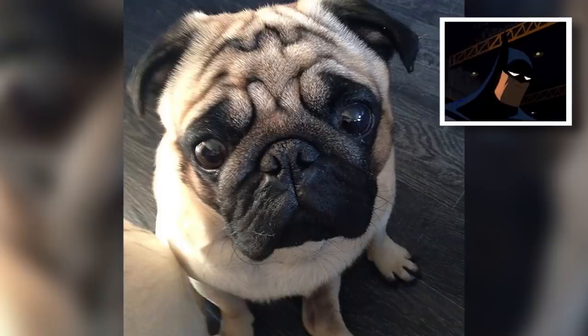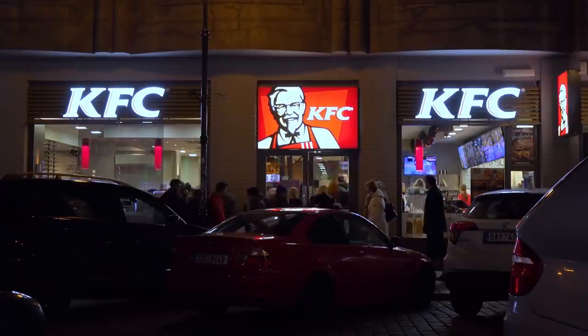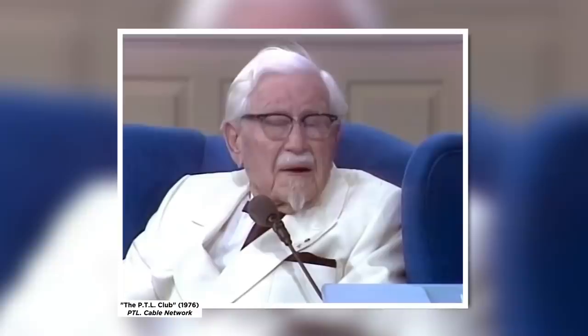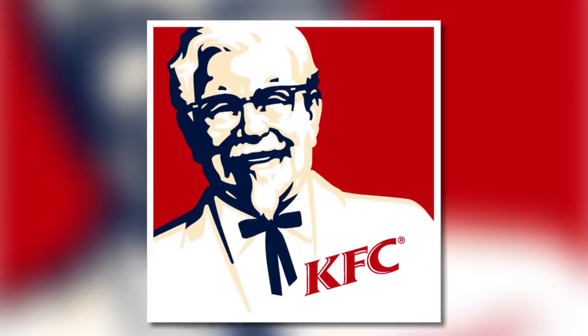Sometimes the things we can't unsee are hidden right under our noses. And if you're a KFC lover, this one's about to blow your mind. Here's Colonel Sanders, the friendly face of KFC since the 1950s, but have you ever considered that this happy chap has been hiding a freakish secret? Some alarmed fast food fans have pointed out that the Colonel's bow tie could well be his tiny stick man body instead. Tell me you don't see it now.